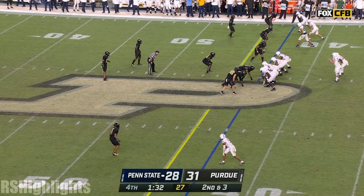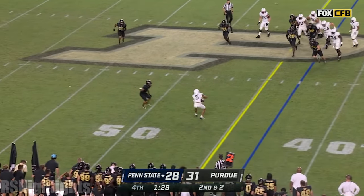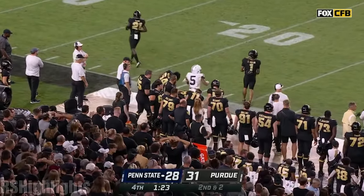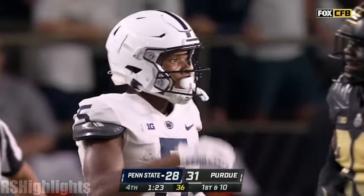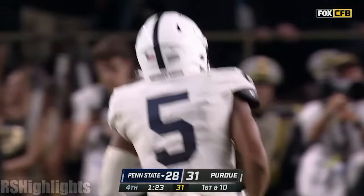Second down and two at the 43. Clifford, nearside — caught, first down. Tinsley, still running down the sideline, and Tinsley out of bounds close to the 25. A 28-yard gain with 1:23 to go. Clock stops. Penn State still with two timeouts.